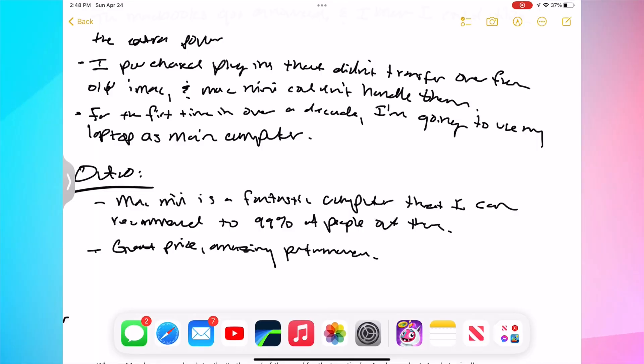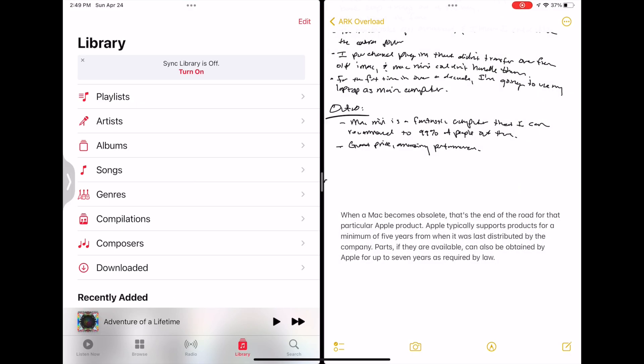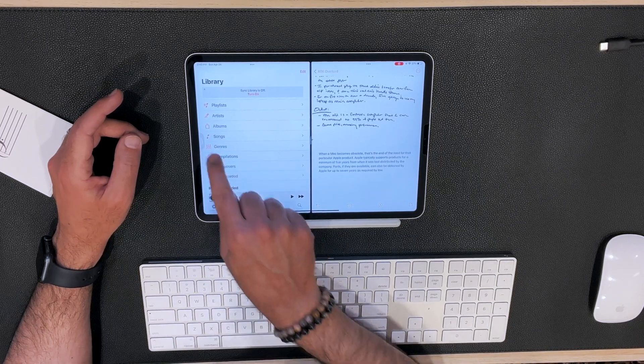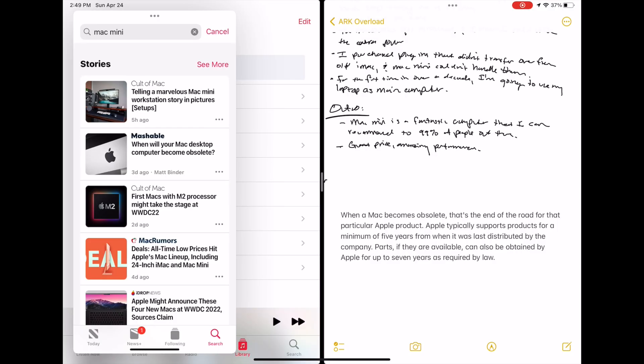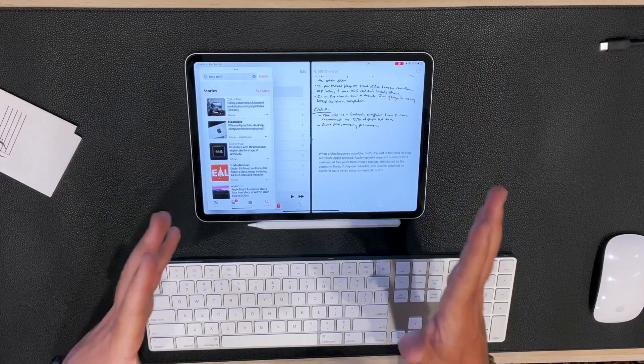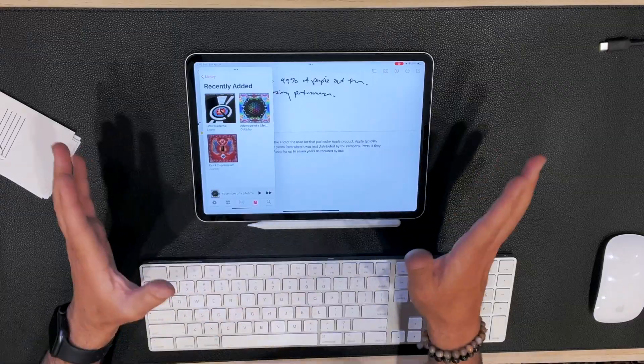You can also do this with multiple apps. Let's say I bring in Apple Music — now I have Apple Music on the left, and I can bring the arrow to the right. Now I have three apps open: my news app, Apple Music, and my notes app all sharing the screen at the same time, and I still have not left the notes section at all. That's multitasking, and I absolutely love it.